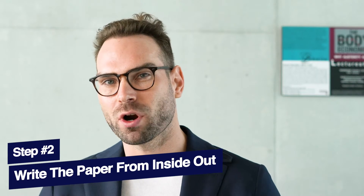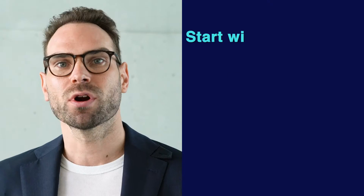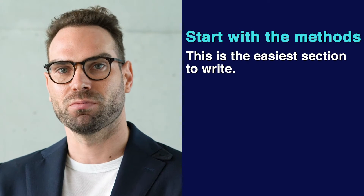Tip number two, and this is incredibly important. So often I see students start to write their paper and they get stuck — they just stare blankly at the computer for hours. The issue is they're trying to write the paper from start to finish, going linearly through the introduction, to the methods, to the results, to the conclusion. That's wrong, that's a mistake. Instead, you want to write the paper from the inside out. You want to start with the methods — for many of you, this is actually the easiest section to write and it's going to give you confidence.